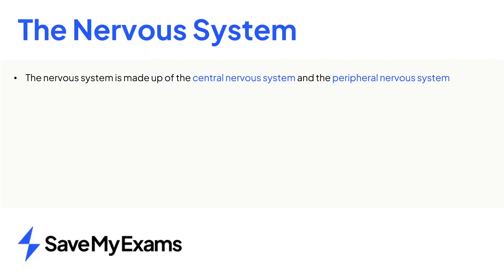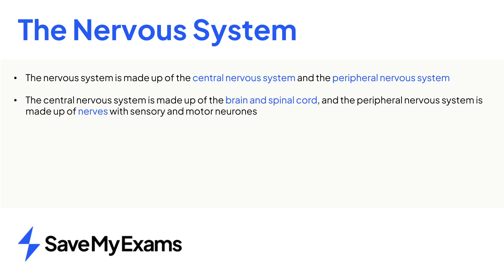In summary, the nervous system is made up of two parts: the central and peripheral nervous systems. The central nervous system is made up of both the brain and spinal cord, whereas the peripheral system contains nerves with sensory and motor neurons bundled together.